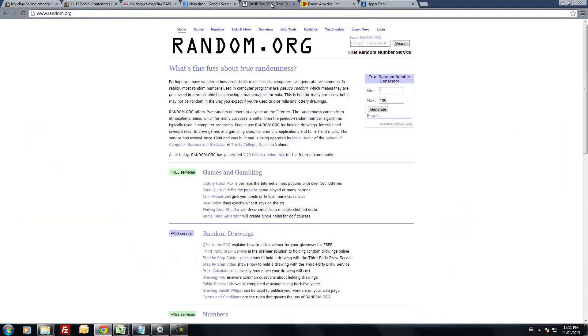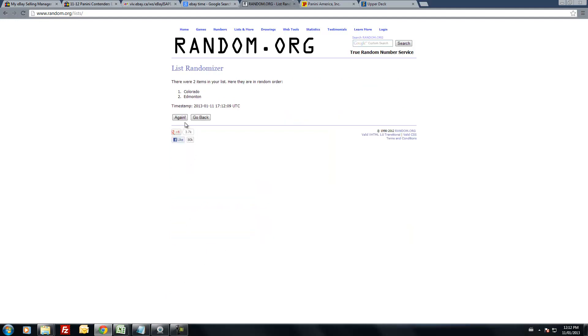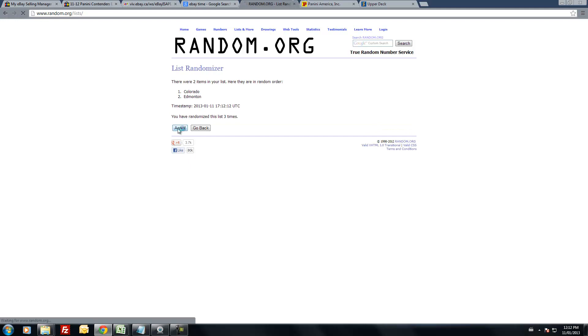Alright, random.org list randomizer. Colorado, Edmonton — spelling is correct. Five times, team on top wins the card. Ready? One... two... three... four... and five. At the very last minute Edmonton pulls the switcheroo — Edmonton wins the card.